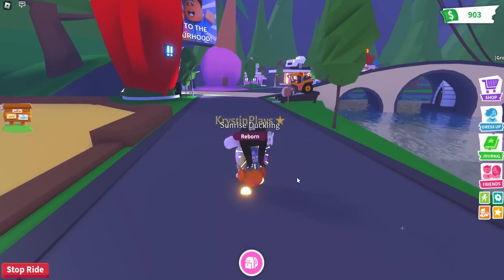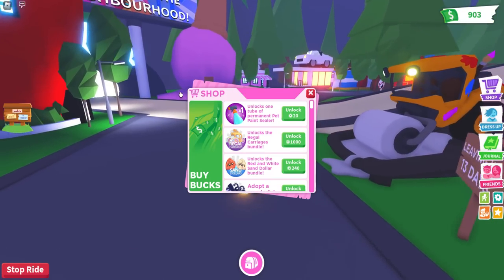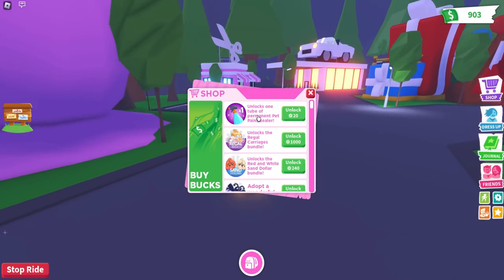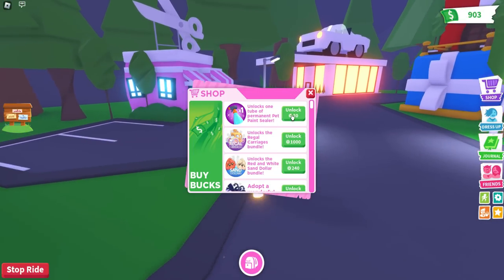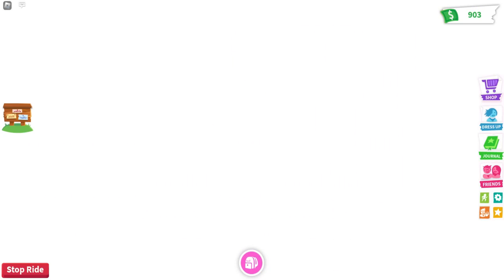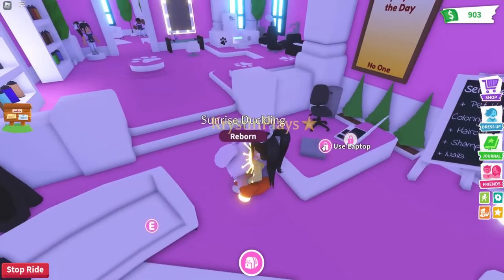Our little chick is so adorable. So this is going to be 20 Robux — you guys can get the permanent pet paint sealer for 20 Robux. I'm probably going to do a giveaway, so let me know in the comments if that is something you guys would like to see.